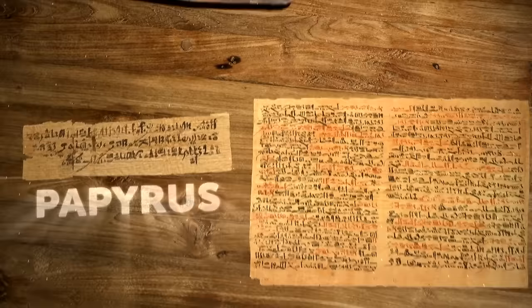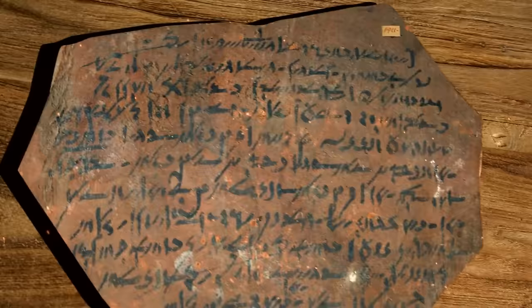The other writing system was hieratic. Egyptians mostly used it when writing on papyrus — that's an early, thicker form of the paper we have today. It soon evolved into demotic, which became the most common writing system in ancient Egypt.